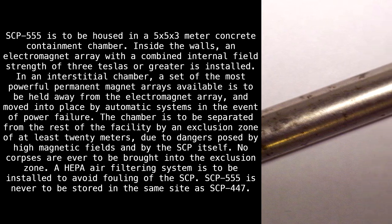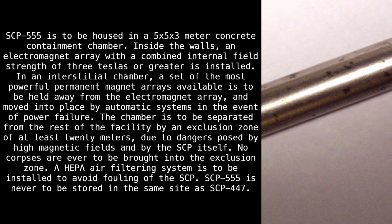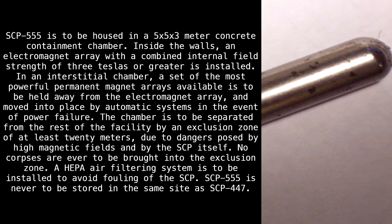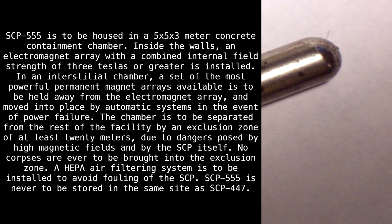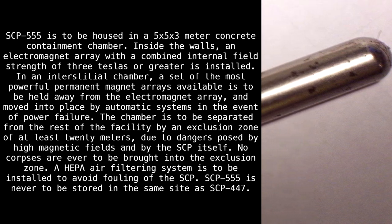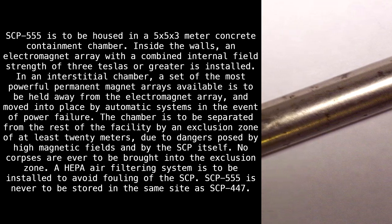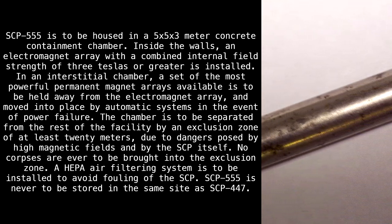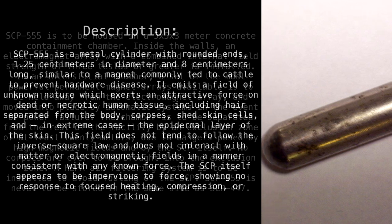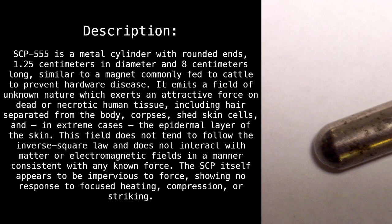The chamber is to be separated from the rest of the facility by an exclusion zone of at least 20 meters. Due to the dangers posed by high magnetic fields and by the SCP itself, no corpses are ever to be brought into the exclusion zone. A HEPA air filtering system is to be installed to avoid fouling of the SCP. SCP-555 is never to be stored in the same site as SCP-447.